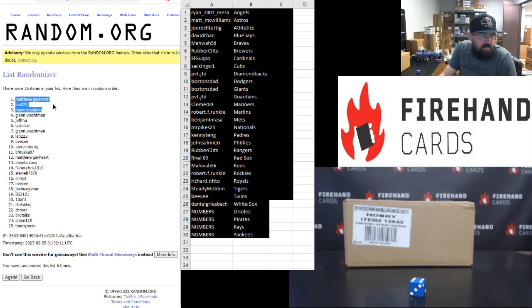Matthew R. Gayhart, 1. Len, 2. Mark Seal Painting, 3. Glenn Walkman, 4. Jeff M.U., 5. Sal Iafrati, 6.